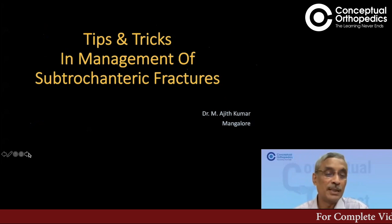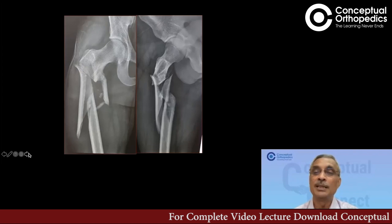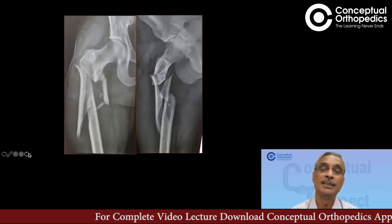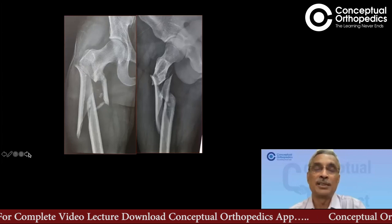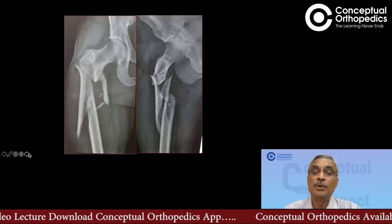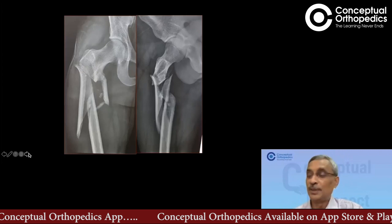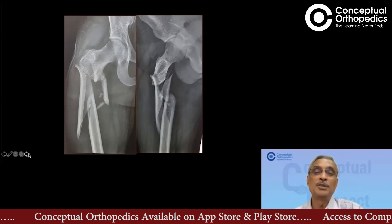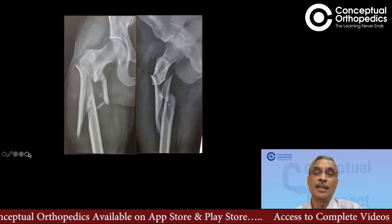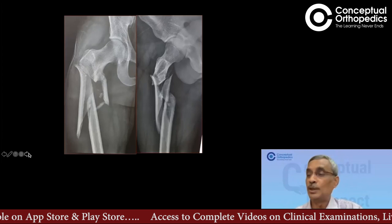Anyone else wants to take part in the discussions? When we talk about subtrochanteric fractures, this is the nightmare sort of image that comes into our mind. They can be simpler-looking fracture patterns also, but even those can be equally troublesome. What are the thoughts going through your mind when you see this X-ray? You're in the casualty and this patient comes to you — what are the things going through your mind?